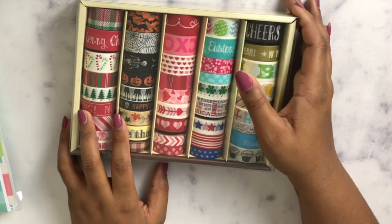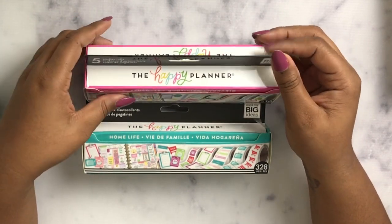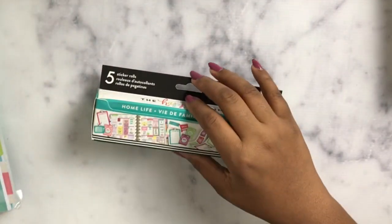I really like it and I can't wait to add these to my collection. I use washi more in my Recollections personal planner, so I wanted to pick up some seasonal options like that. Then the next things I got were these sticker rolls — they're the Happy Planner by Me and My Big Ideas new releases. I got the 'Schedule' and the 'Home Life' packs.